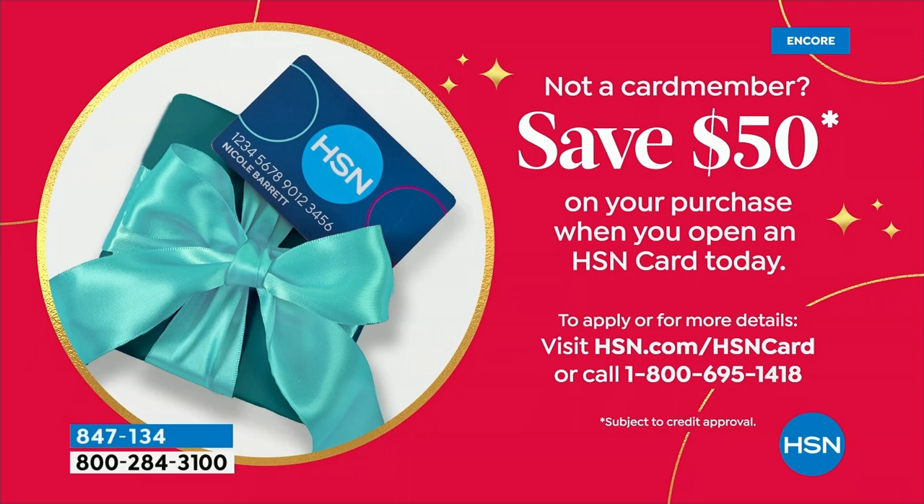If you'd like to save 50 bucks on our Today Special or maybe the top we just featured, you can by getting our HSN card. When you make that first purchase, we're going to subtract $50 off, which is pretty amazing. You also have access to a whole lot of VIP deals only offered to card holders. Please check it out on hsn.com.